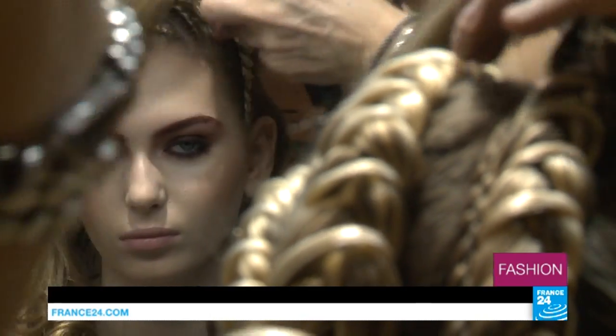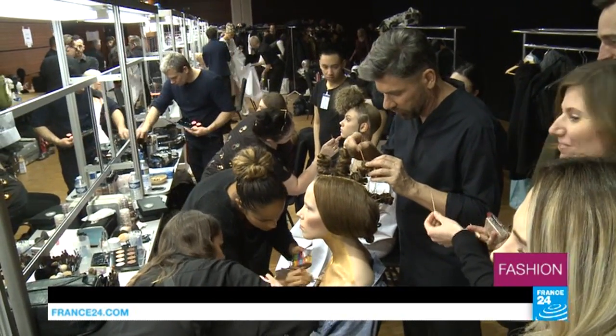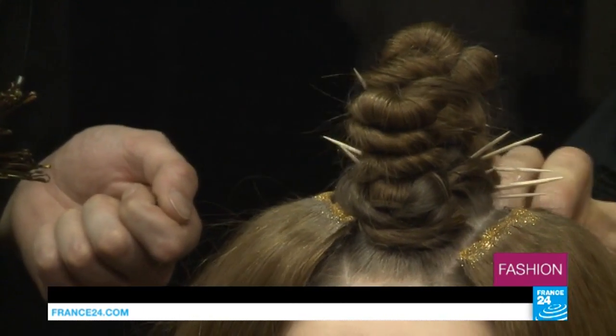Haute couture began in France in the 18th century with none other than Marie Antoinette, the original it girl, but the term haute couture and indeed haute coiffure only became trademarked in 1945.